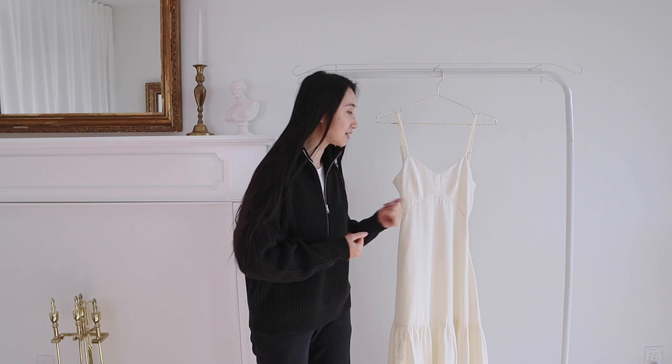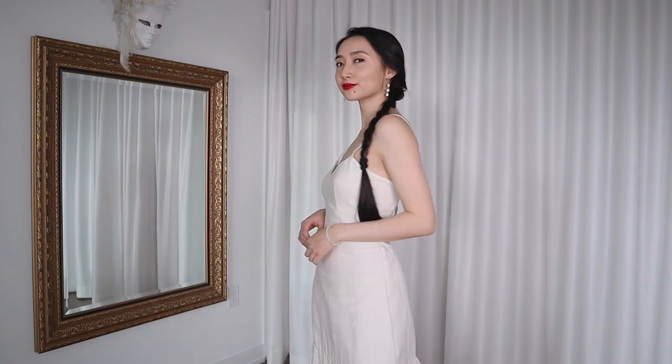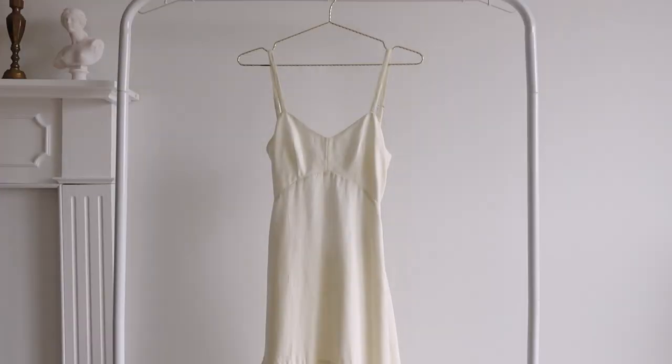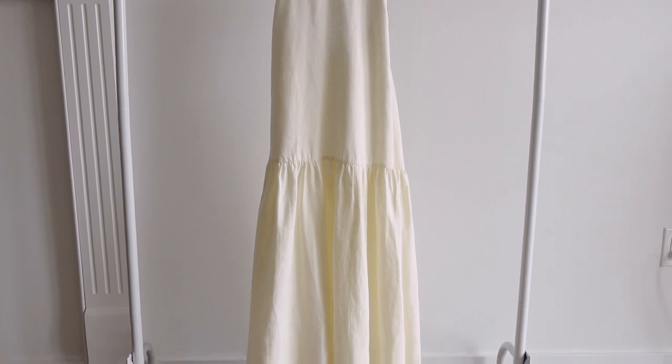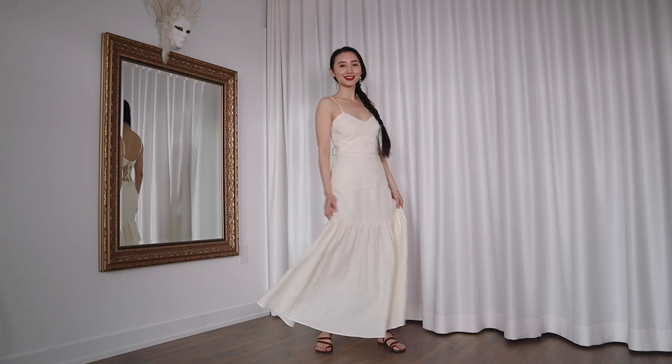Next up is this white maxi dress from Peony. Peony is actually a sustainable swimwear brand, but they have some beautiful dresses like this one. I am in love with this dress — it's giving me a strong Riviera vibe, you know that's my soft spot. This dress is made of 100% European flax certified linen, and the lining is made of 100% cotton. Because of the all-natural materials, it's also biodegradable. You know some dresses are made of 100% linen on the outer layer, but then the inner linings are 100% polyester — rest assured this is not the case. I can't wait to wear this dress in summer.